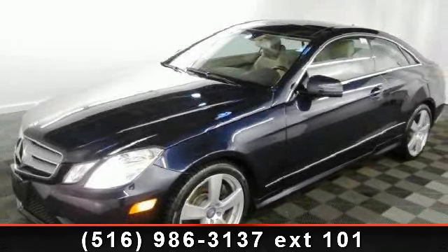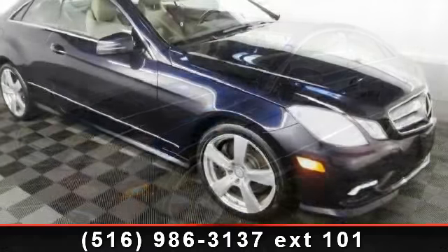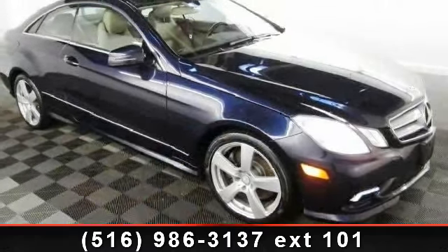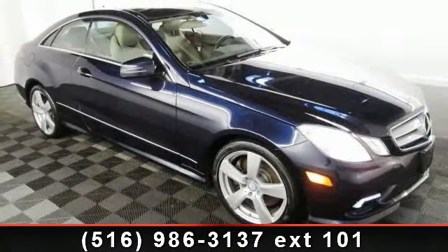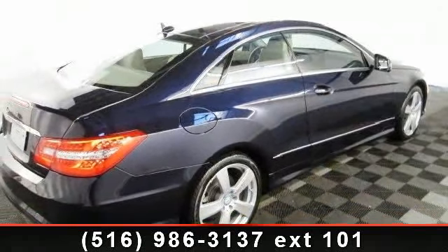Presenting the 2011 Mercedes-Benz E-Class E550. If you are looking for a first-class ride, you have found it. This vehicle comes with a reliable 8-cylinder engine connected to a smooth-shifting automatic transmission.